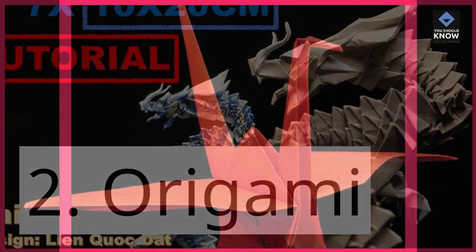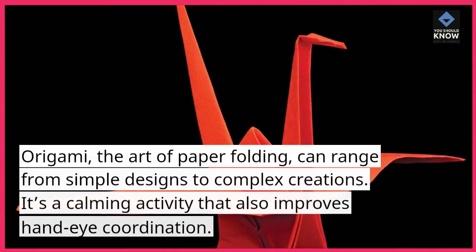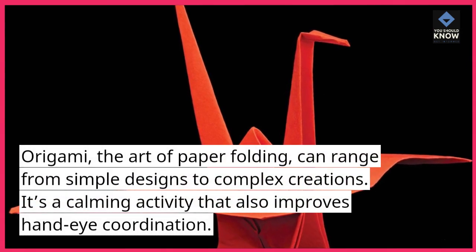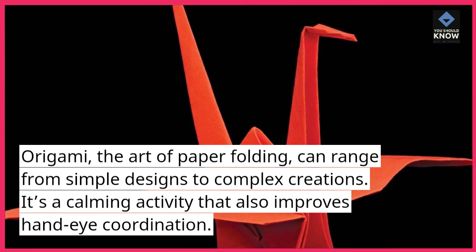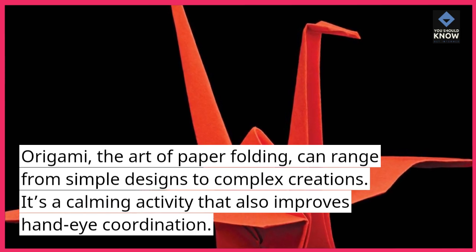2. Origami. Origami, the art of paper folding, can range from simple designs to complex creations. It's a calming activity that also improves hand-eye coordination.